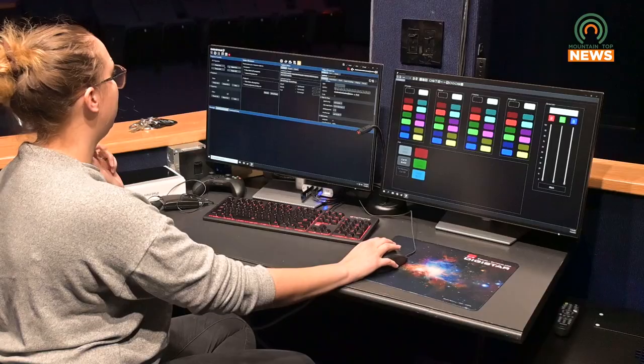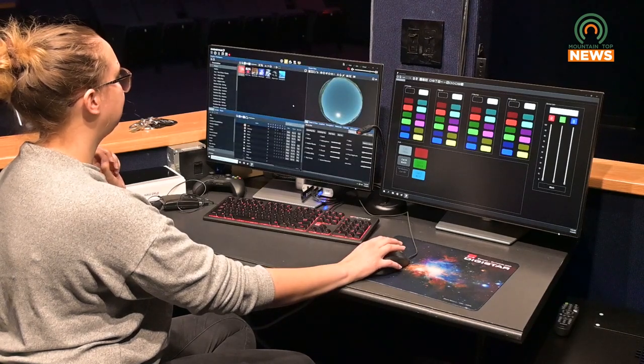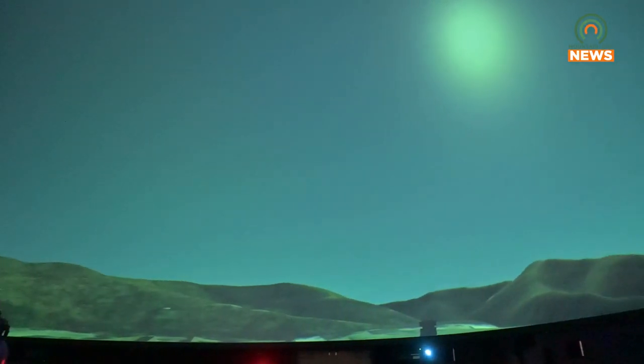So in our planetarium, we are really excited to bring in new software and new hardware. We have two brand new 4K digital projectors, and along with that we have a digital system called Digistar 7, and that's from the Cosm Company. And what that allows us to do is really just explore the universe way more up close and much more in an immersive manner.